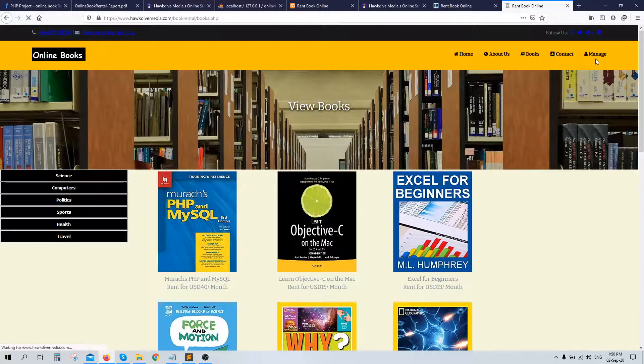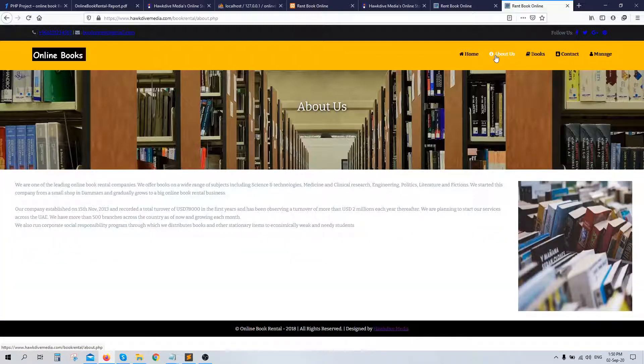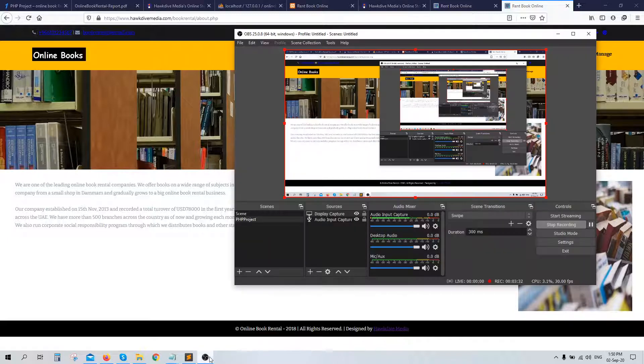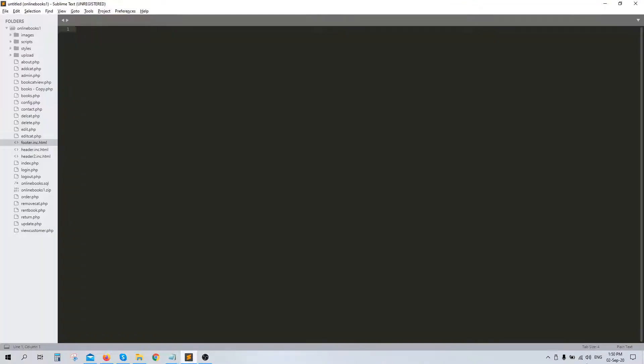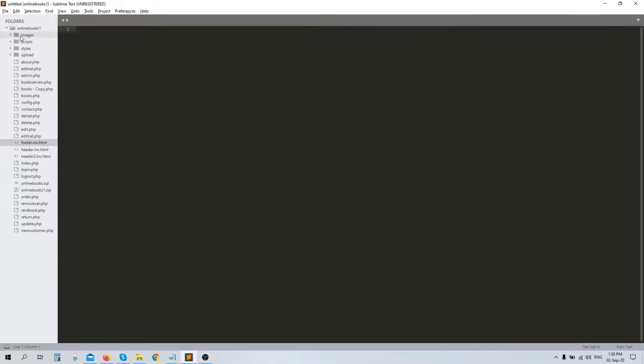The books page and the admin panel-related pages which come after logging in are all dynamic. There are around 14 to 15 pages which are dynamic and just three pages are static. This project uses HTML, JavaScript, CSS, and the codings are designed in a simple way — you can see them here.